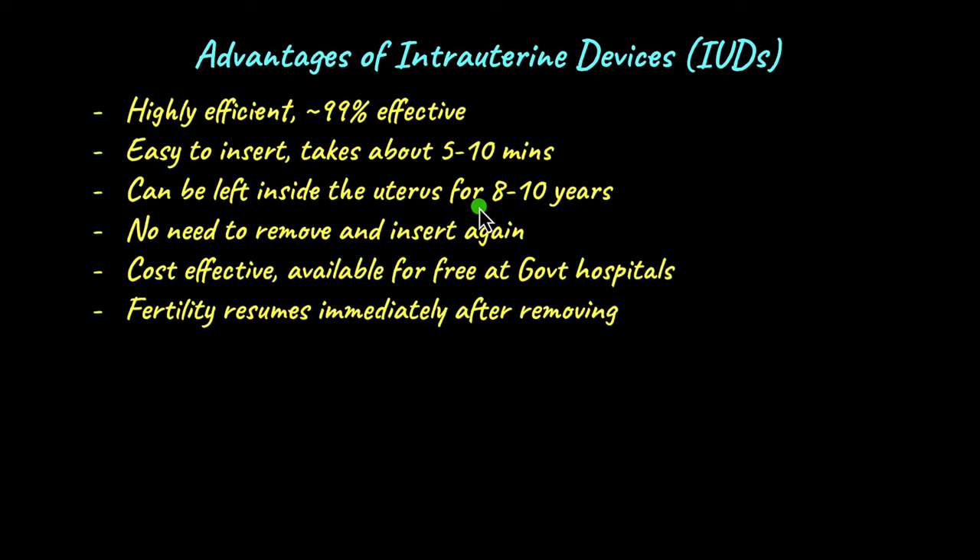Once inserted, an IUD does not need to be removed and reinserted repeatedly, which is an advantage over methods like diaphragms and cervical caps. IUDs are also cost-effective and available for free at government hospitals and healthcare centers. Another benefit is that fertility resumes almost immediately after the IUD is removed, so couples can start trying to conceive right away.